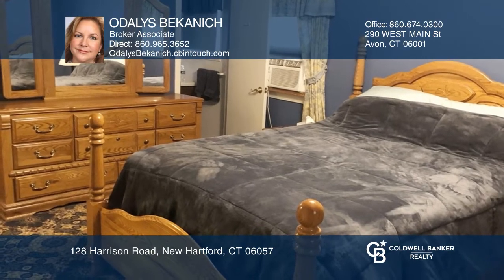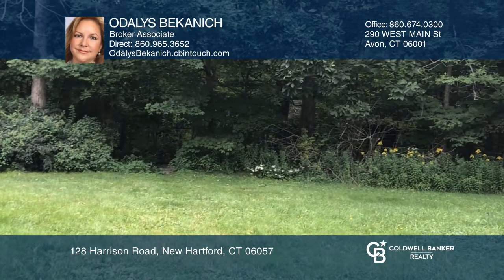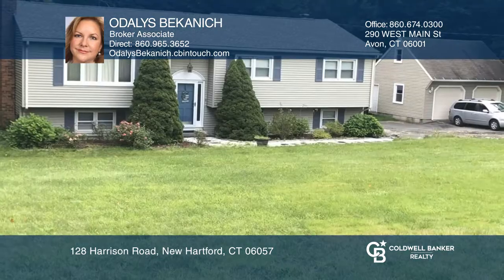The backyard abuts a lightly wooded area. Check out this must-see home by scheduling a tour with Odawa Spikinik.